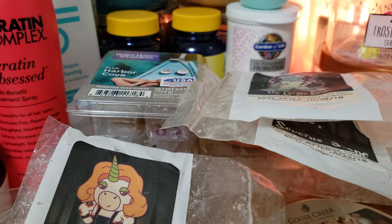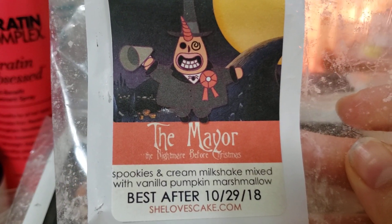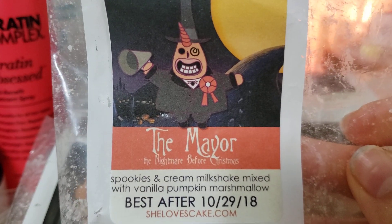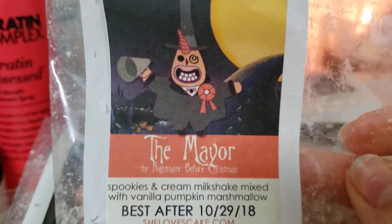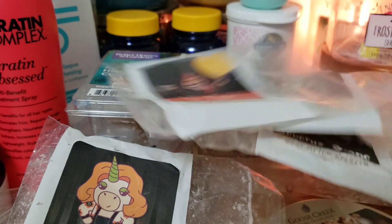The last one from She Loves Cake is Spookies and Cream Milkshake mixed with Vanilla Pumpkin Marshmallow. So it was a bunch of vanilla - you would think you'd be able to smell it, but there was nothing there.